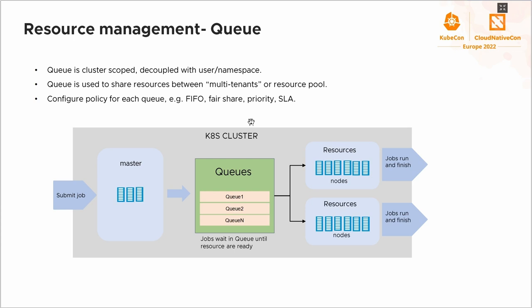Queue is a common concept in batch systems, used to share resources between different tenants. In Volcano, we follow this practice and implement queue at the cluster level. Queue helps share resources between tenants, and quota is considered a resource limit per tenant. Currently, Volcano supports FIFO, priority, and proportion algorithms for queues. The configuration is global for all queues, and we are also planning to support per-queue configuration for users.